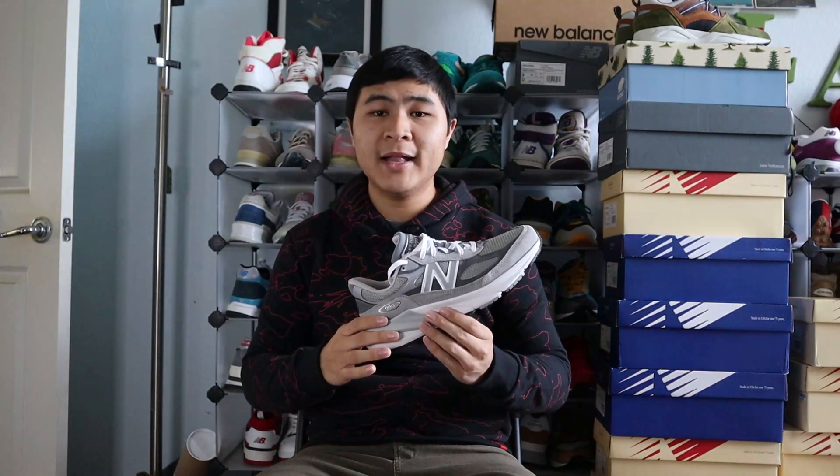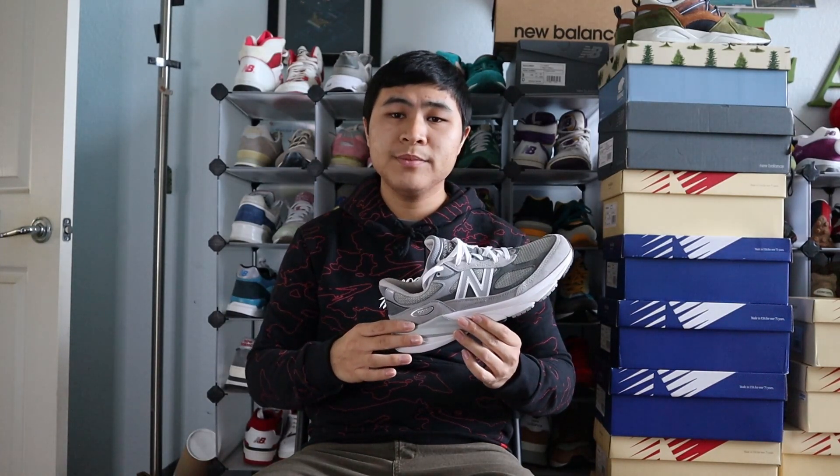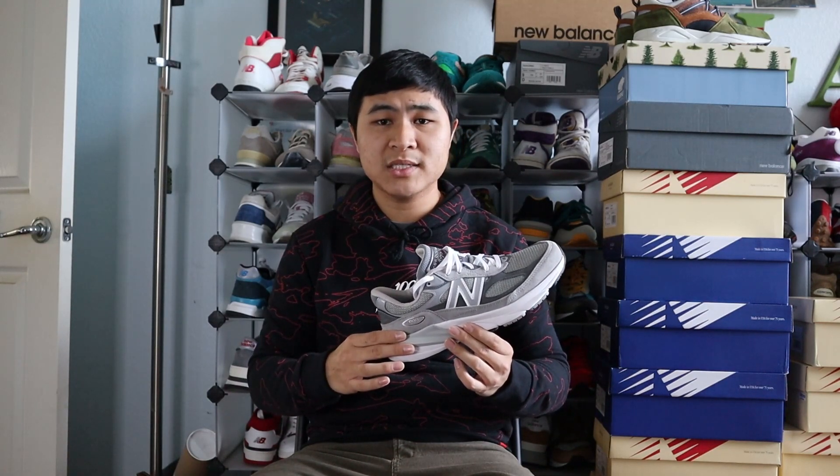Version 6 of the iconic New Balance 990 series has finally released, and it's really cool to compare it to its predecessors. The V6 definitely takes a big jump in terms of both looks and technology compared to its predecessors.